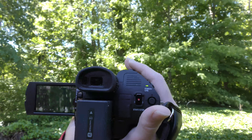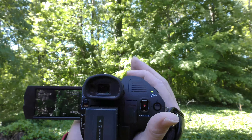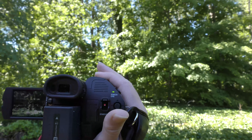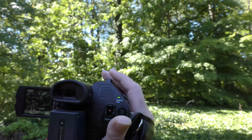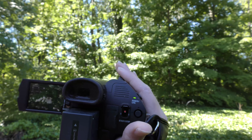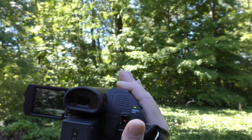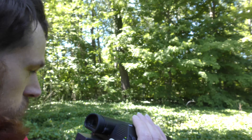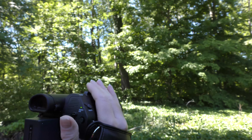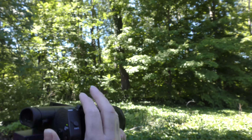So if I zoom in to that birdhouse back there — see how it blurs? If I hit that button it automatically focuses. You can even do it while shooting. Let me try that out. Yes — I'm videoing and I hit that button, and yep, you can do it during video, which is kind of nice.